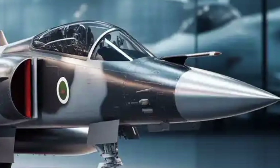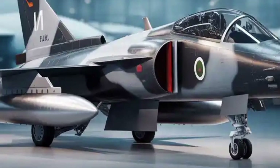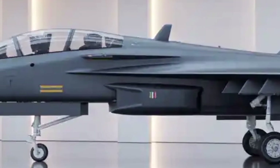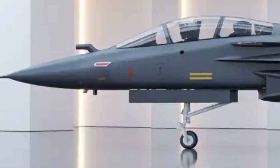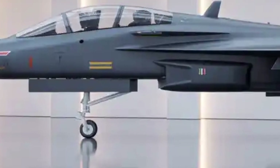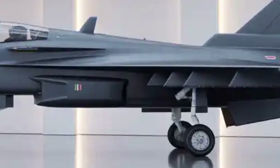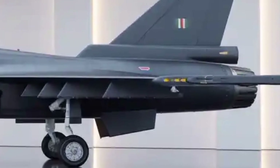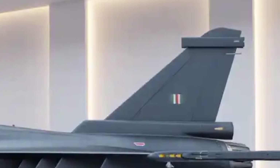While electric propulsion isn't applicable to a fighter jet like the Tejas Mk2, the aircraft does utilize advanced electrical and digital systems. Its onboard computers, radar systems, and electronic countermeasures rely heavily on efficient electrical management. The F414 engine includes an auxiliary power unit to power these systems even when the main turbine is idle, and the aircraft's battery systems support mission-critical electronics and emergency backup functions. Refueling is done through conventional methods, with the aircraft equipped for both ground-based and in-flight refueling, ensuring it can stay airborne for extended durations and is ideal for long-range patrols or sustained operations.